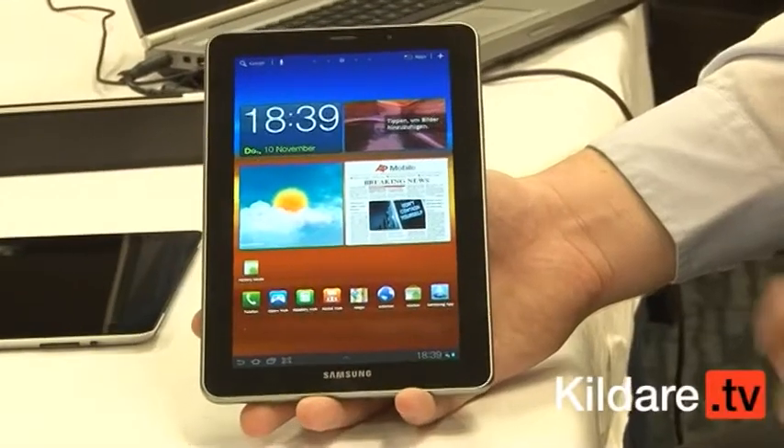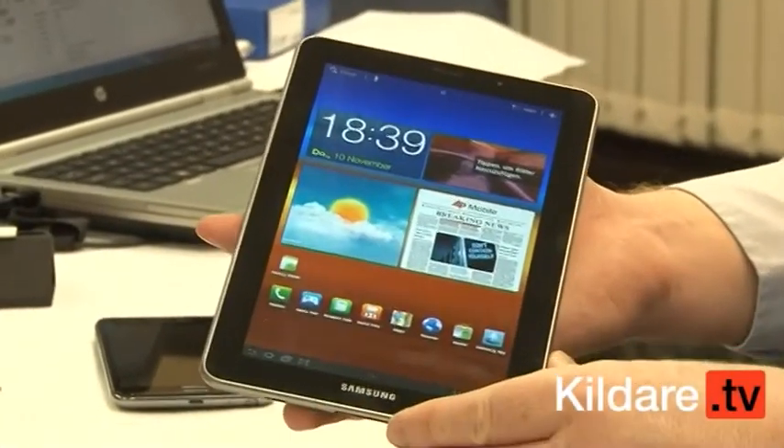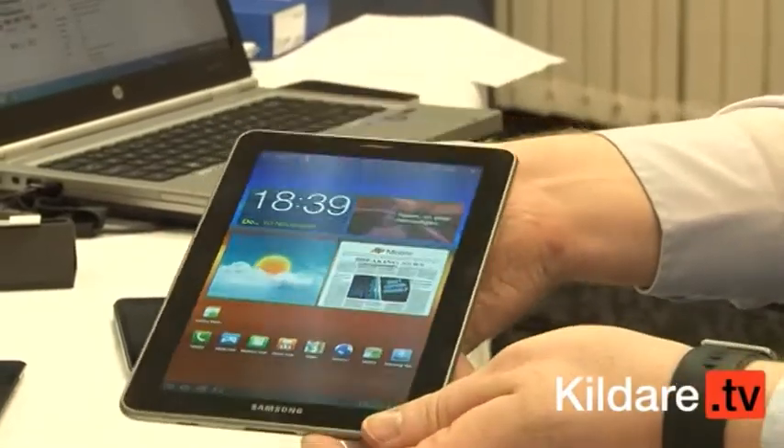In relation to the cameras, the front-facing secondary camera is 2 megapixel and on the back of the device it's 3.15 megapixel. It comes in three sizes: 16, 32, and 64 gigabytes. And that's the Samsung Galaxy Tab 7.7.